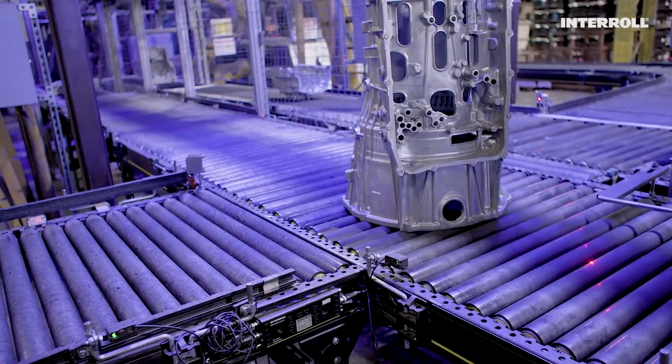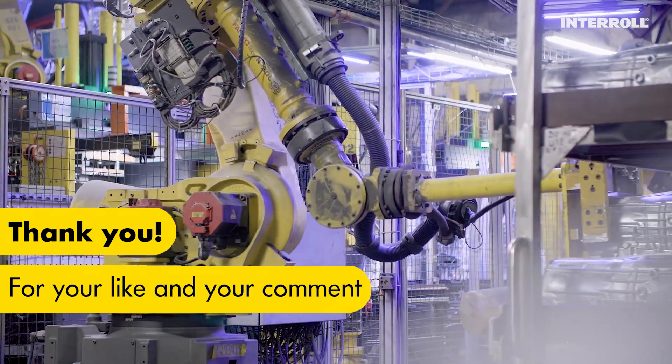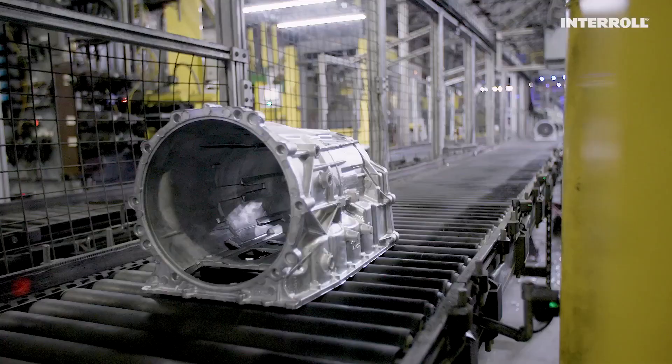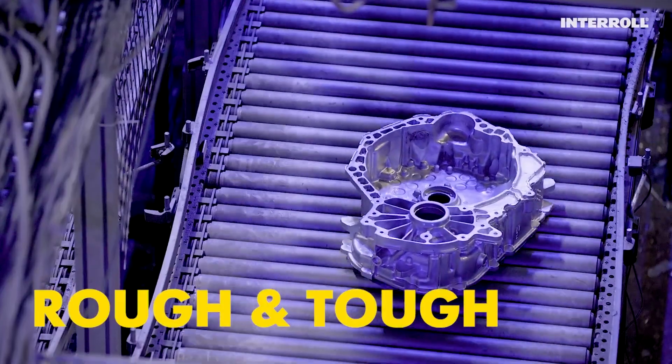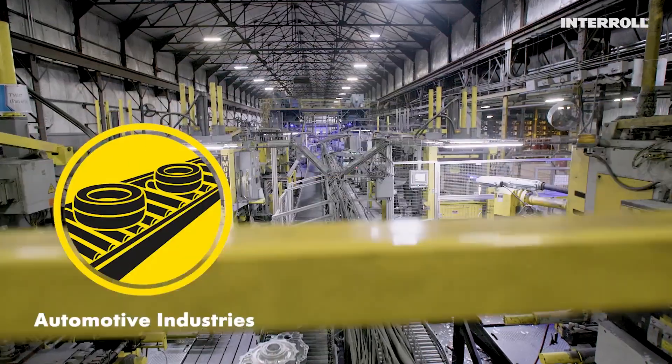Intelligence and power go hand in hand when you lift the hood on this solution to find the real muscle of Interrol's conveyor capabilities. Rough and tough, you might be surprised to see how it muscles its way through the automotive industry.